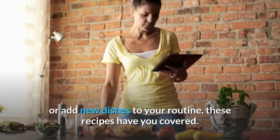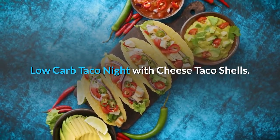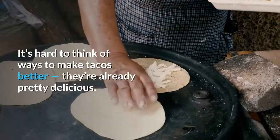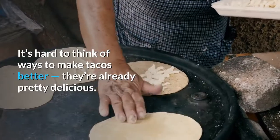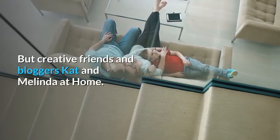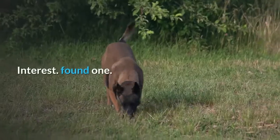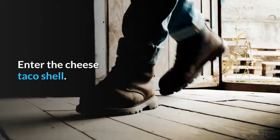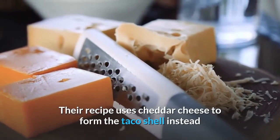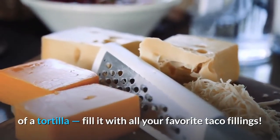Low-carb taco night with cheese taco shells. It's hard to think of ways to make tacos better — they're already pretty delicious — but bloggers Cat and Melinda at Homemade Interest found one: the cheese taco shell. Their recipe uses cheddar cheese to form the taco shell instead of a tortilla. Fill it with all your favorite taco fillings.